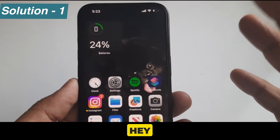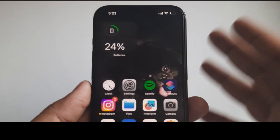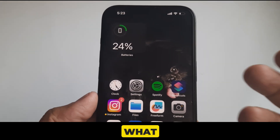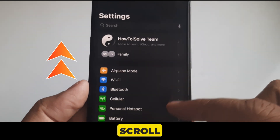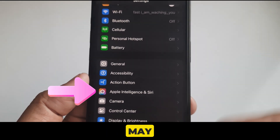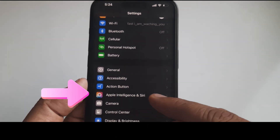Solution 1 is make sure Hey Siri setup is done correctly. If Hey Siri is not set up properly, then the Hey Siri command does not work. So what you need to do is open the Settings app and scroll to Apple Intelligence and Siri. On your device, it may say only Siri or Siri and Search option.